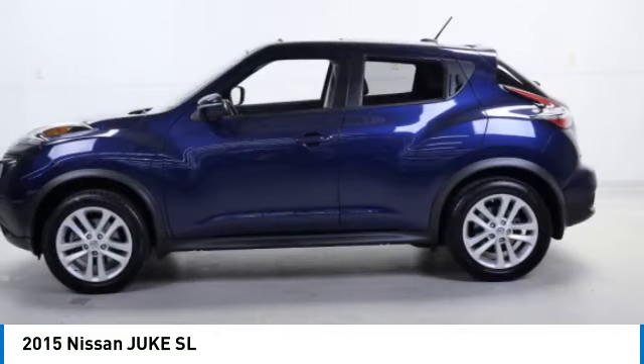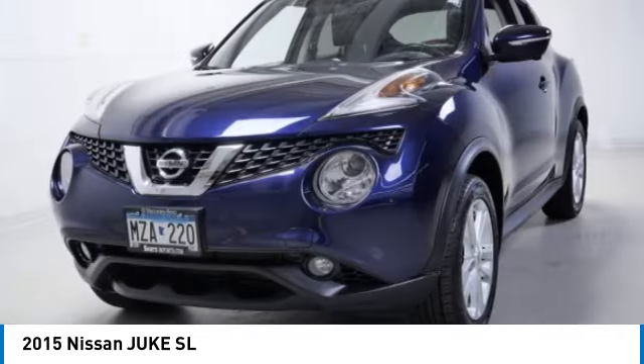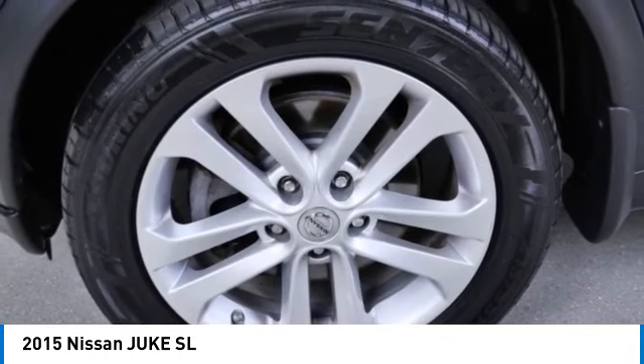Turbocharged, all-wheel drive, aluminum wheels, brake assist, stability control, tire pressure monitor, four-wheel disc brakes, fog lamps, integrated turn signal mirrors, privacy glass.